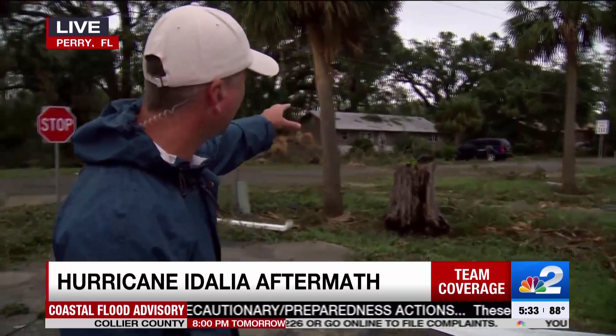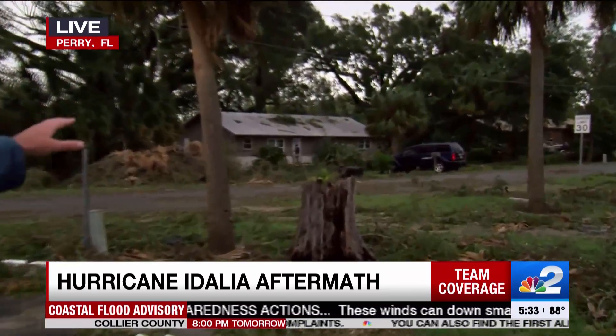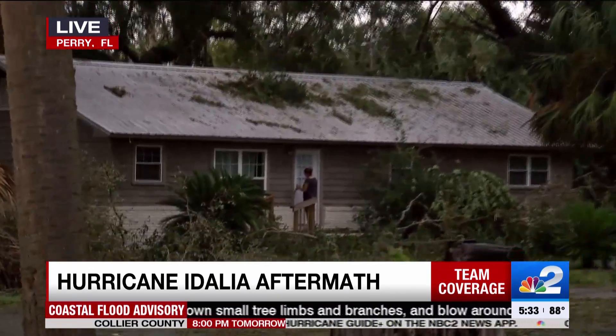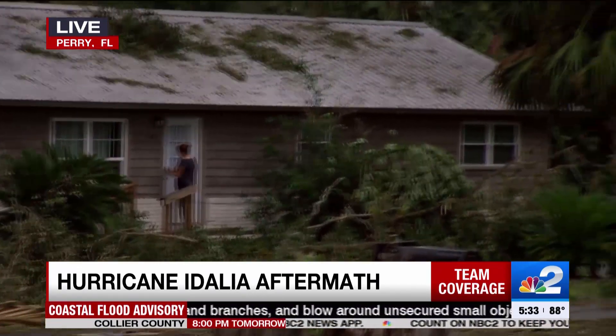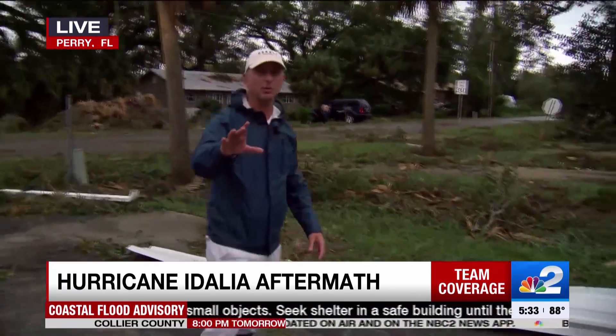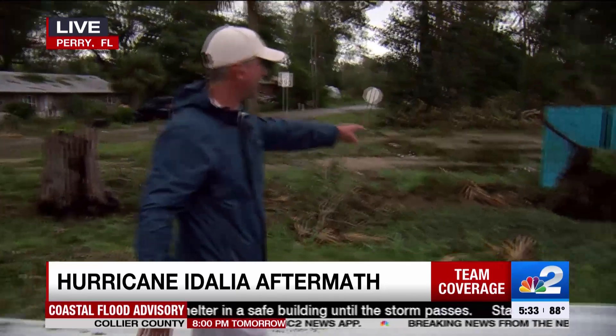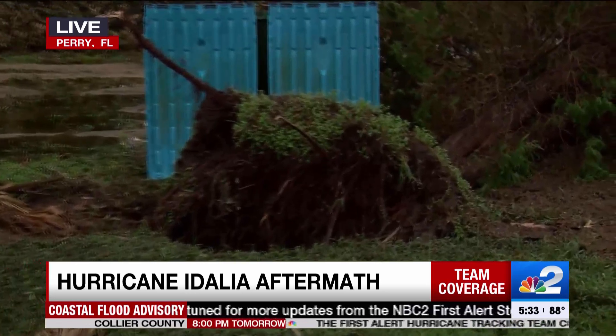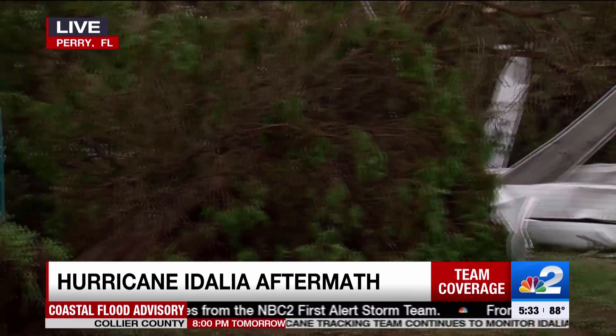Look at her front yard — look at all the debris that is on top of her roof. It's a common sight here in this small American town where we're seeing a lot of debris, branches, and trees scattered all over people's houses. And unfortunately, take a look at this — this is another thing we're seeing a lot here in the town of Perry: trees that are uprooted and blown over, laying literally all over people's yards and on the roadways.